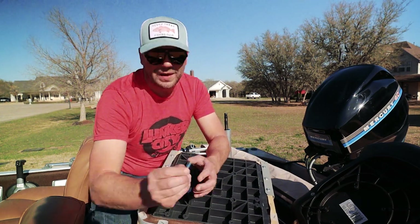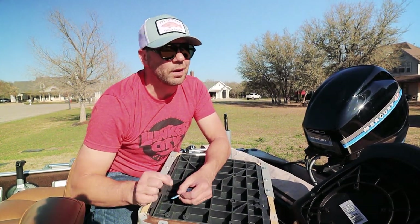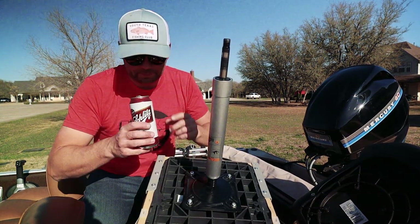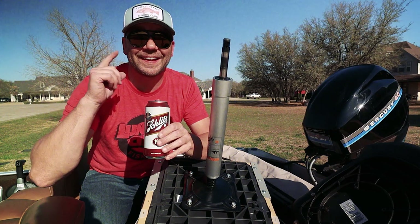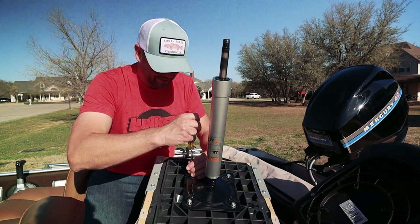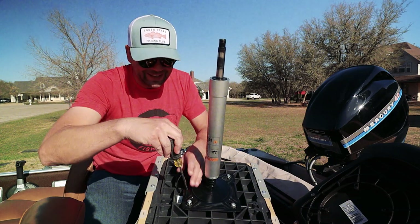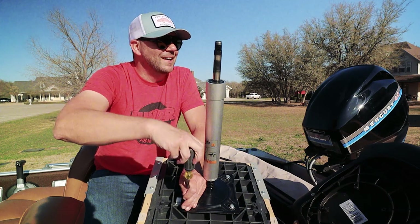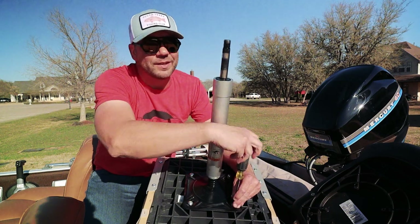These existing screws all had Loctite on them, so hopefully that doesn't come back to bite me. Drop a comment down below — let me know what was your favorite beer in high school. For me it was probably Coors Arctic Ice, which they unfortunately don't make anymore. And I think I liked a little bit of Red Dog as well. Drop a comment down below bass and buds — let me know what was your favorite beer in high school, or college if you waited till then to drink.